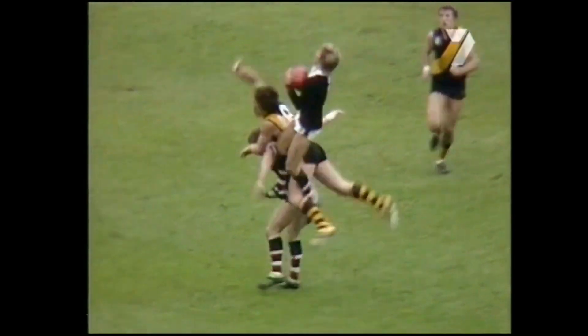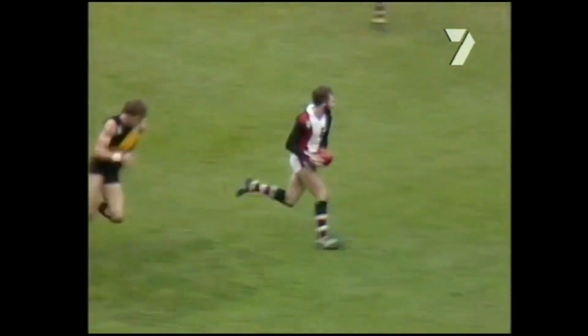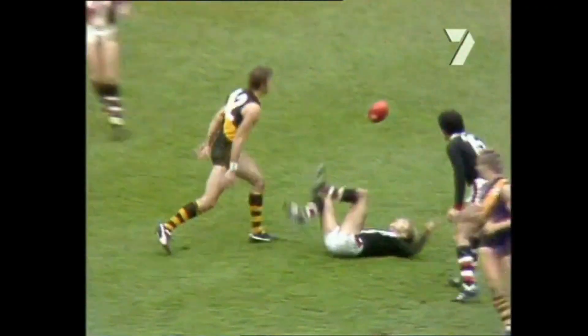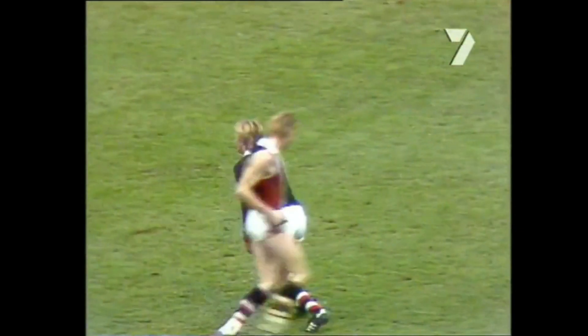Goes to Kellett, down wide, Barker! Oh, what a mark — Trevor Barker, and he plays on beautifully to Dunn! What a team that has put a shocker in today. Down towards Jimmy Jess, up high, Barker — one hand! What a great player, Trevor Barker. Three or four marks today that have been absolutely superb.